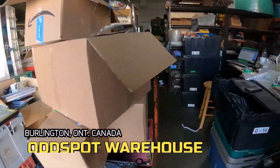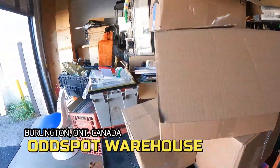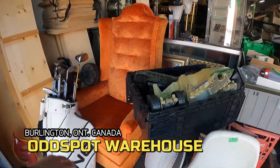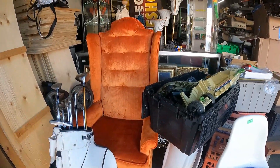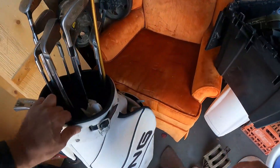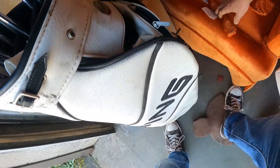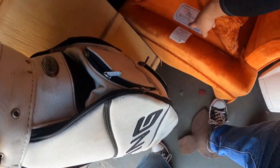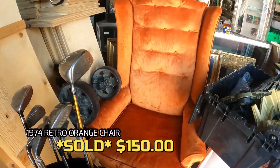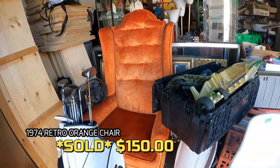Alright, we're here on a Tuesday, the day after Labor Day and I'm going to clean up the front here. This orange chair has sold. We had that on Facebook Marketplace for $150, mint condition. It's been here for a long time — dated 1974 right there on the tag. We have a $50 deposit. I actually know the guy who bought it, just waiting for him to pick it up.